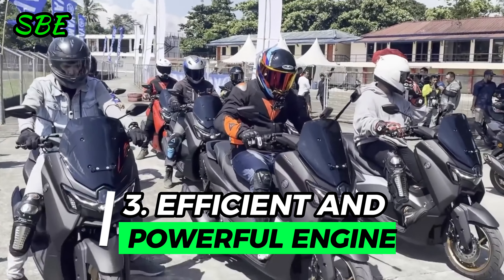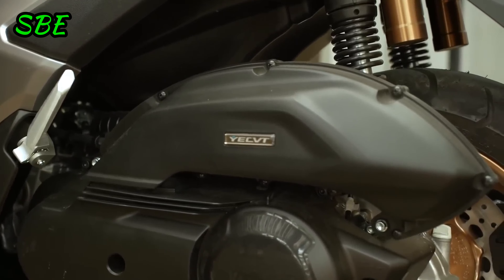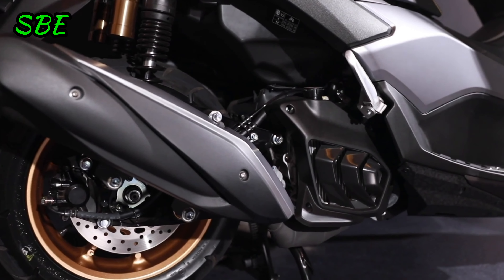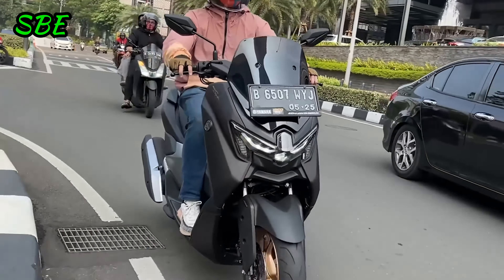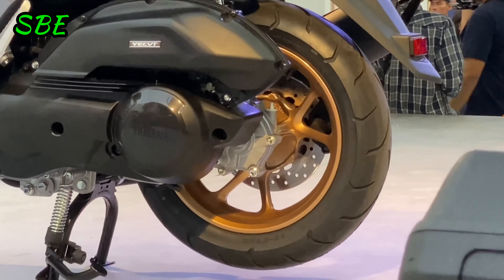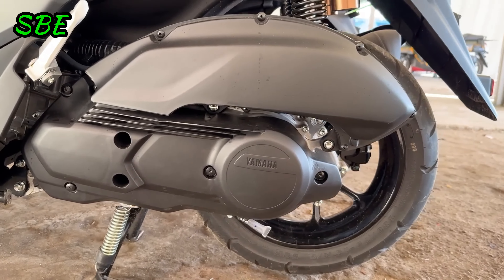Reason 3: Efficient and Powerful Engine. At the heart of the Yamaha NMAX Turbo is its 155cc SOHC single-cylinder engine with four valves per cylinder, capable of producing up to 15 horsepower at 8,000 rpm and a maximum torque of 14.2 Nm at 6,500 rpm. This engine also features liquid cooling and fuel injection, refined to offer a perfect balance between power and efficiency.